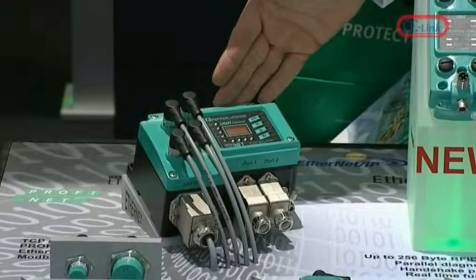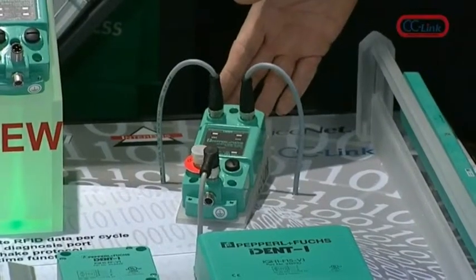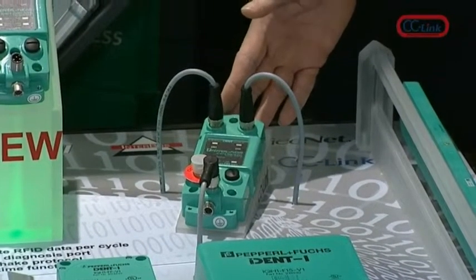This is part of a family of many different products. You see here an Ethernet solution with a variety of different protocols, and also a new CC-Link identity control compact for specific applications.